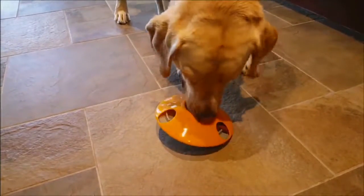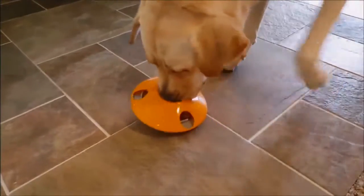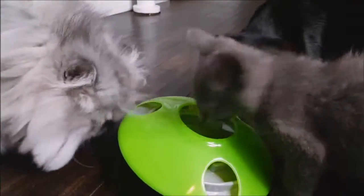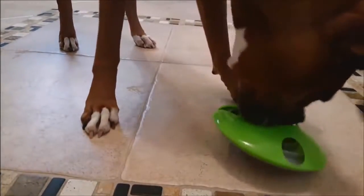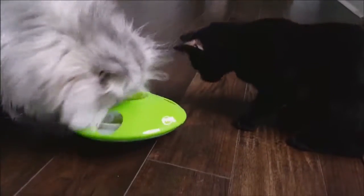For a bigger dog like that lab right there, you could use both discs — maybe put a half cup in one and a half cup in the other and they'll get to it eventually. Look at the kitty cat — so cute! It's great for cats, great for dogs, and they're using that sense of sight, smell, and taste.